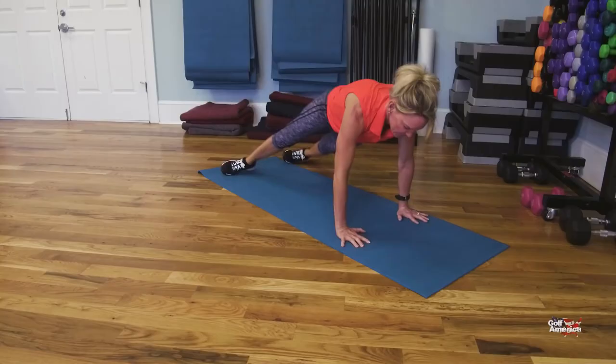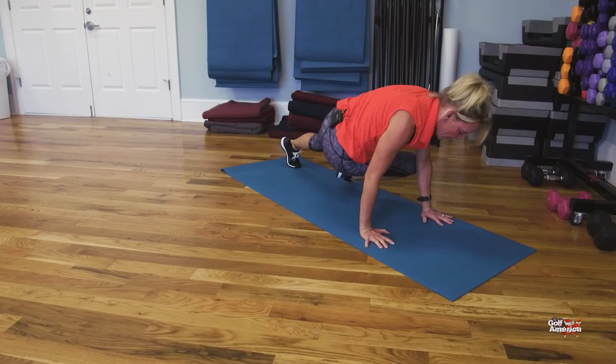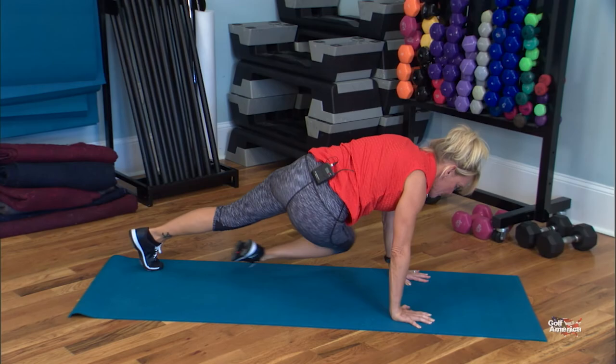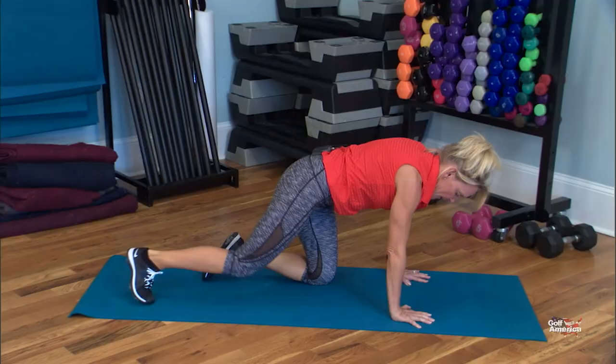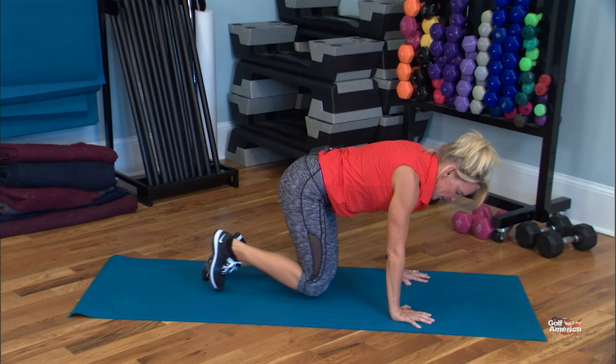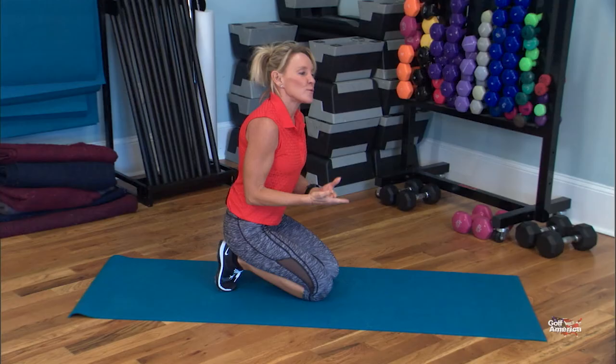Exhale into full contraction — you can feel the muscles across your belly button in an X fashion, diagonally. Then relax. I'm going to shake it out a little bit because I can really feel it. You want to find your strongest position right away, and you want to get through 10 of each one. And there's your workout.